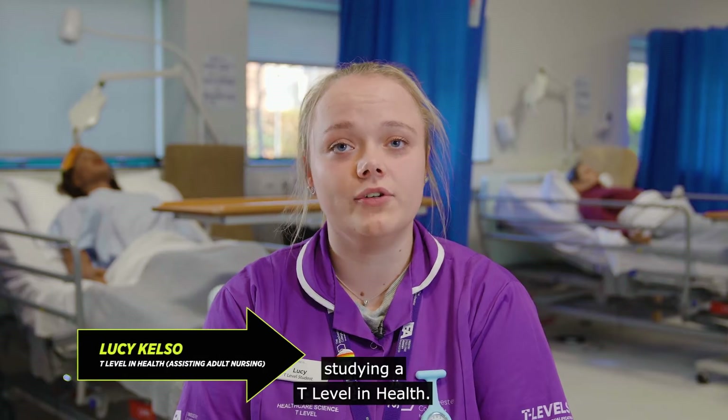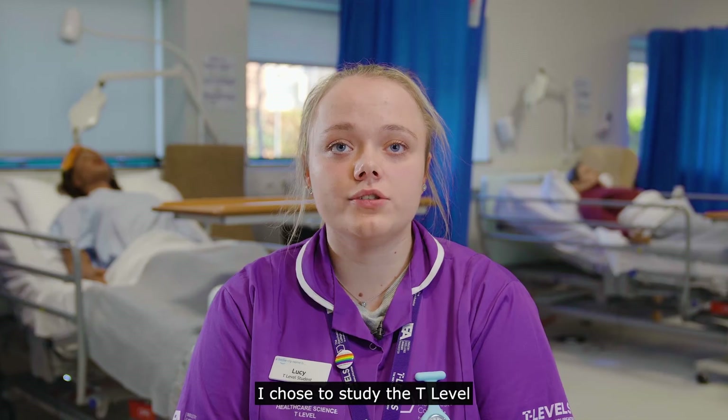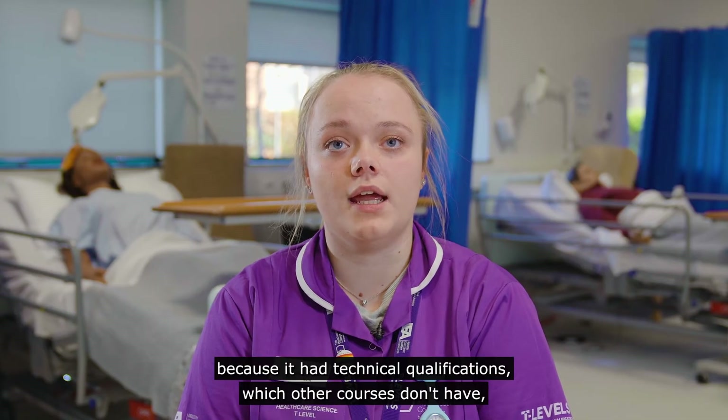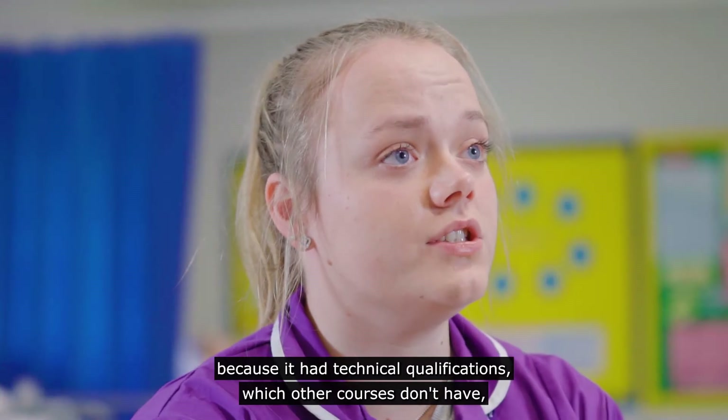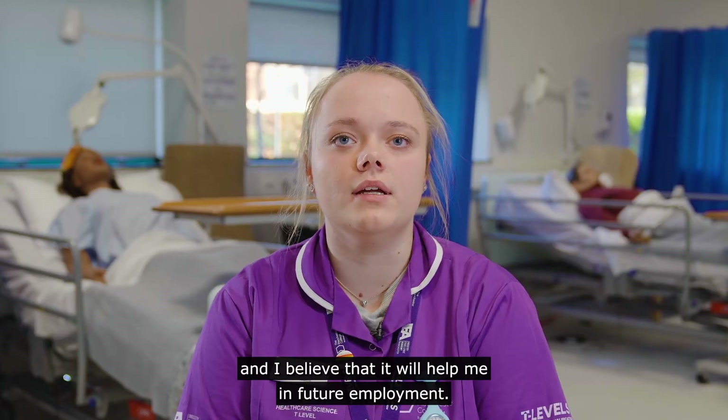My name is Lucy and I'm studying a T Level in Health. I chose to study the T Level because it had technical qualifications which other courses don't have, and I believe that it will help me in future employment.